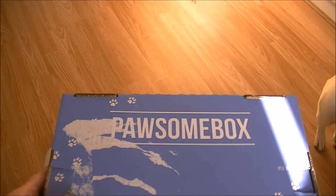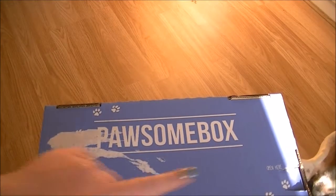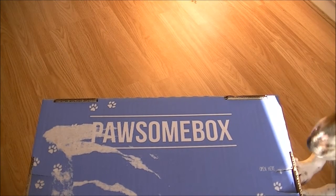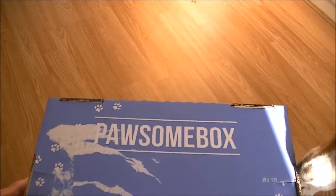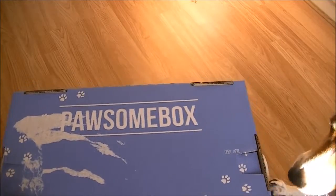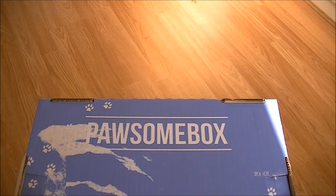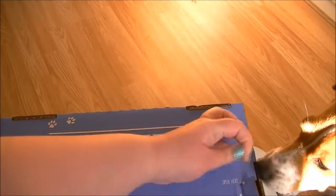Hello everybody! Today we have the Possum Box for this month, and as you can see, Myla is wanting to get her paws into it already. Come around this side so people can see you. The Possum Box is packed full of goodies for your favorite four-legged friend, and Myla is very interested, so let's open it up — there's a little open tab here.